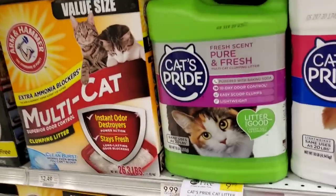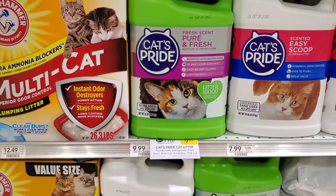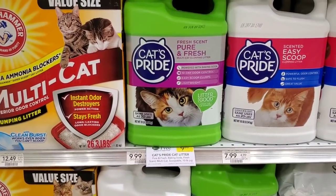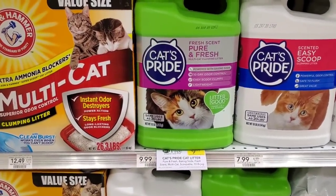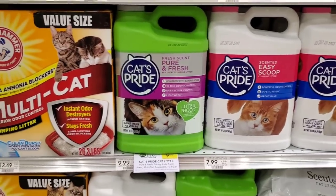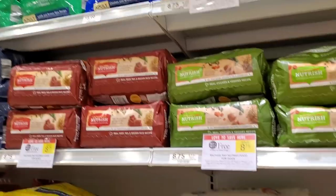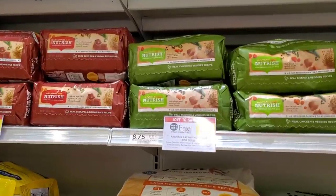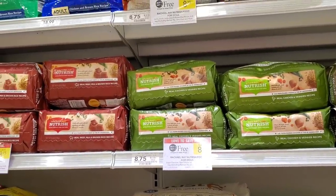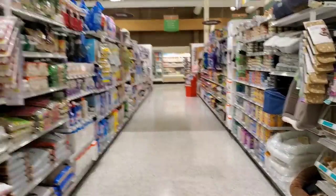There's a $3 coupon for the dog food but it's a little more money. The cat litter is also buy one get one free — there's a printable coupon I didn't print because I don't have animals. I usually get cat or dog food for people I know that have pets. The Rachel Ray dog food is buy one get one free — with the $3 coupon it'll be $8.75 minus $6, so $1.75 for both.